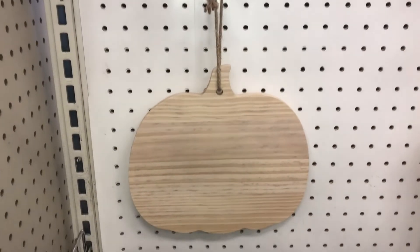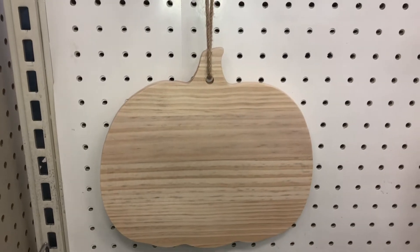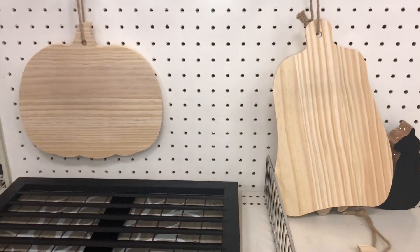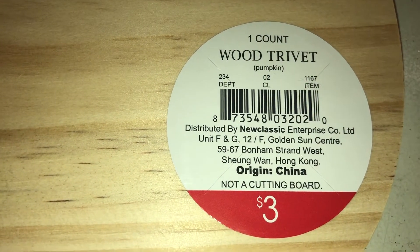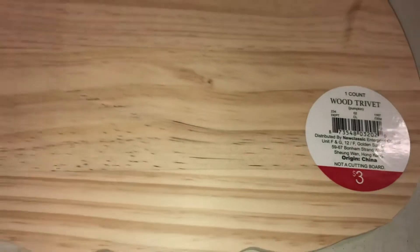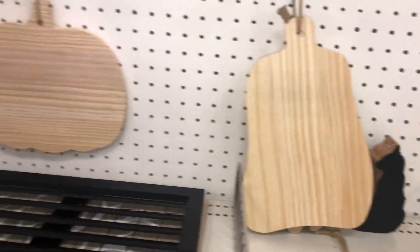The large felt ones are three dollars — so pretty with a leaf on top. There are also hanging wooden decor items: a hanging wooden pumpkin and a hanging wooden gourd. These are three dollars each and are called wood trivets — DPCI 234022670. Note: not a cutting board, just for decor.